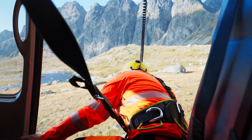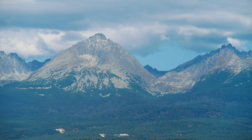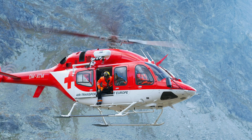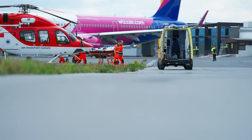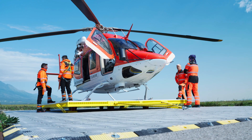Flying in the High Tatras is complicated — not because of the altitude, but because of the wind and turbulence in the valley. Air Transport Europe has been on the helicopter market since 1992, operating and providing helicopter emergency medical services for more than 30 years in Slovakia.